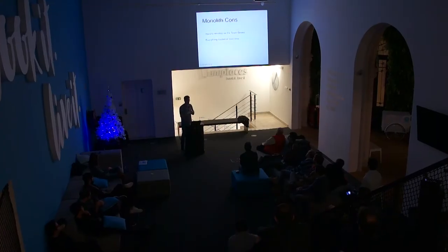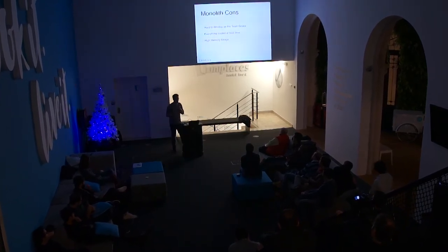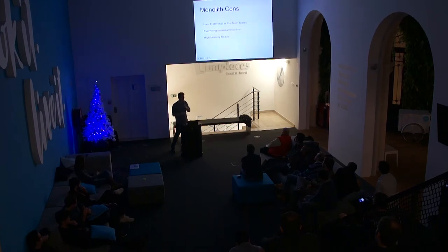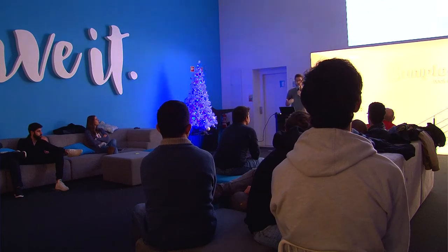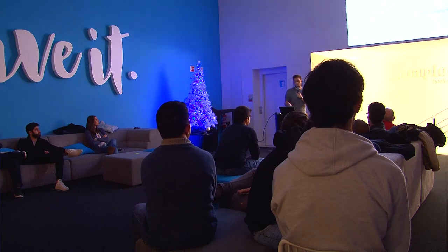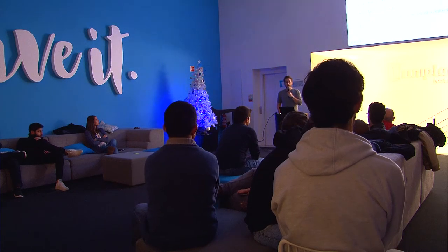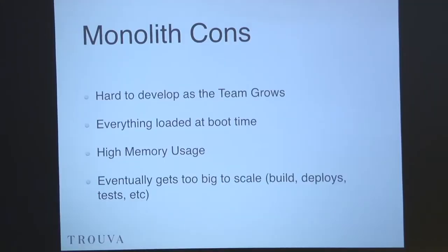As the single page application grows it gets just too big, and it can start to be laggy on the frontend and on browsers, especially on mobile. As the app gets bigger, the Ember application registry — everything the app needs to boot and to run — is going to get huge. Sometimes you even have memory leaks, so it takes a lot of memory. And eventually it gets too big to scale — build deploys, even running tests, can take like 10 minutes, especially if you have acceptance tests.